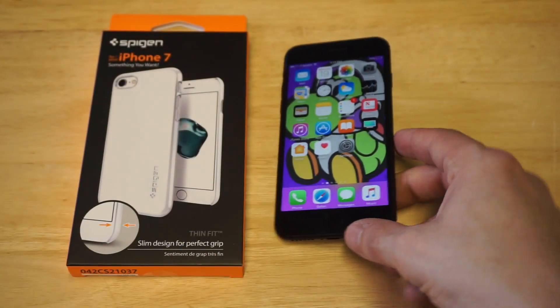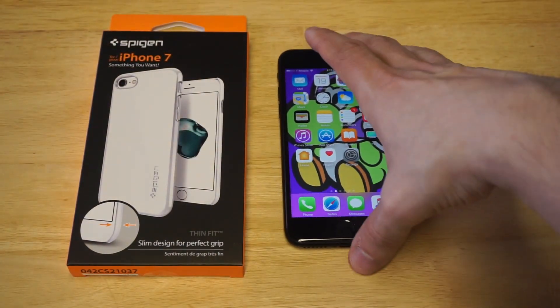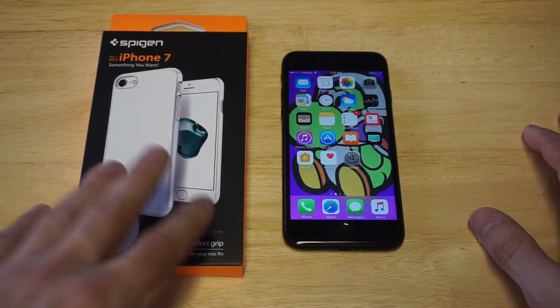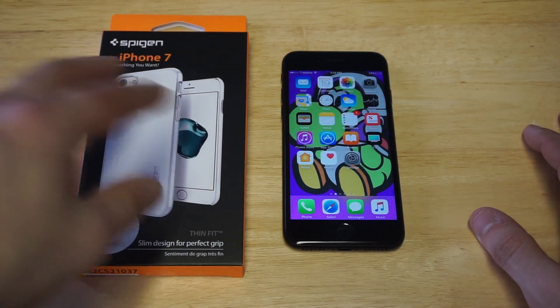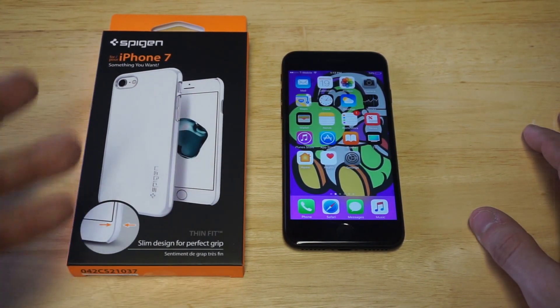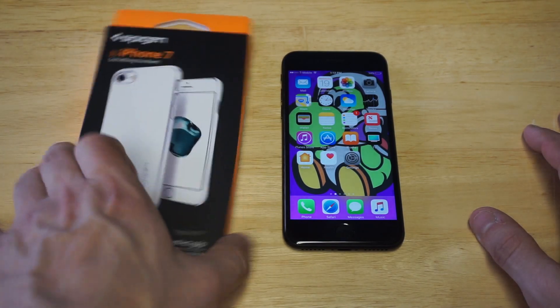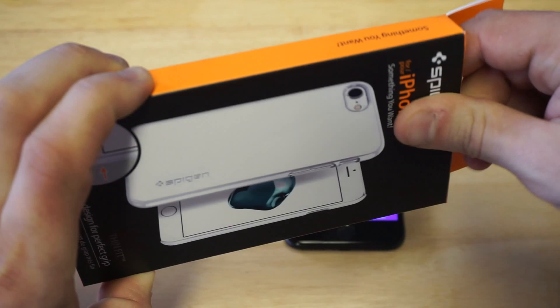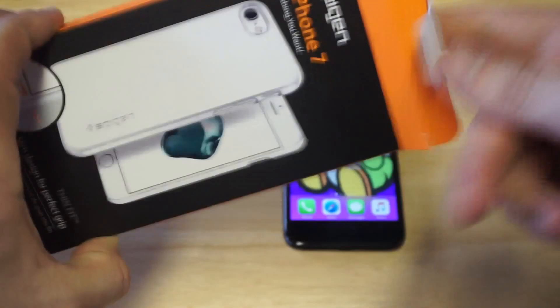We'll check out the protection on it and all that good stuff in just a second. But I do want to say that it definitely comes in some super nice packaging. It's cool how they have the actual picture of the case on the outside of the box — I think that's pretty sweet. So anyways you guys, we're going to take it out and put it on.